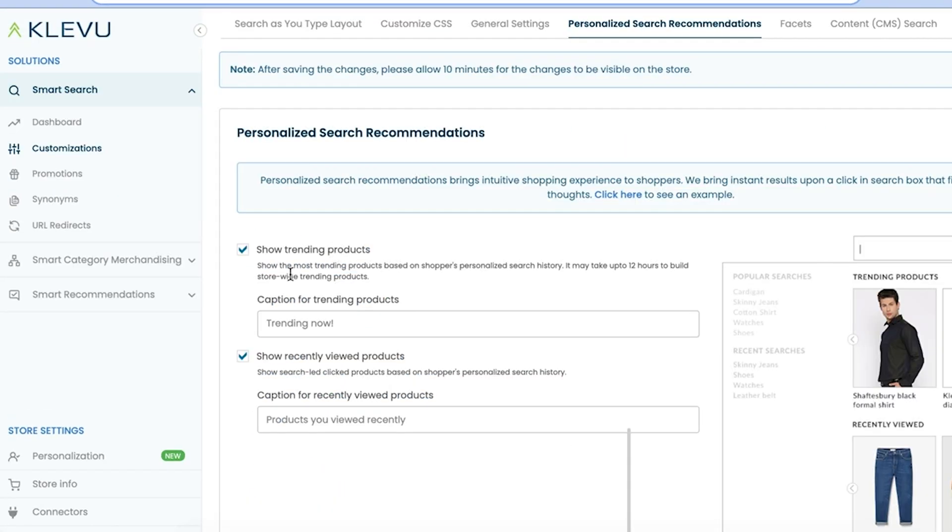Since you first integrated Klevu, we've come a long way — we've really shifted to become more of a product discovery platform. Besides improvements to search, we've added smart category merchandising and product recommendations. Both of those take the learning from search — effectively learning from your shoppers' searches and clicks — and use that data to automatically merchandise search results, also automatically merchandise category pages, and influence product recommendations.